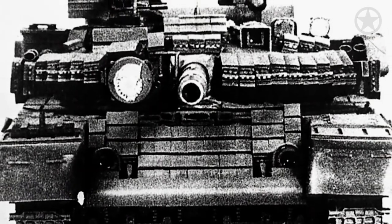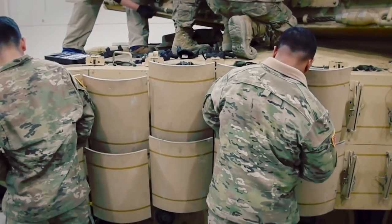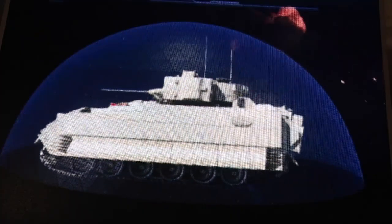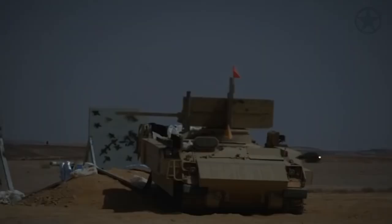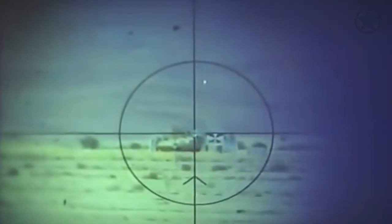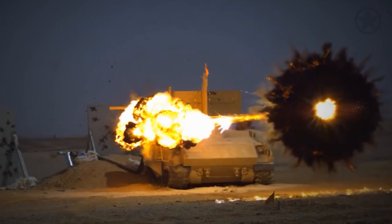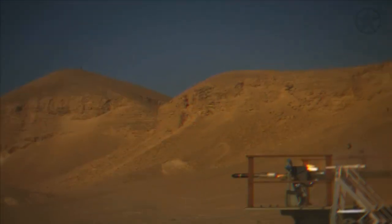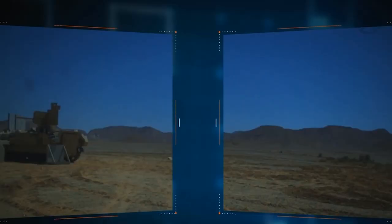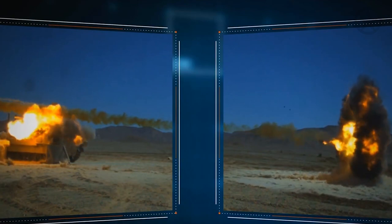As anti-tank guided missiles grew more sophisticated, defense mechanisms needed to evolve in kind. Enter Active Protection Systems, or APS — a technological marvel that puts tanks one step ahead of incoming threats. APS employs a combination of radar, sensors, and countermeasures to detect and neutralize incoming missiles. When a threat is identified, the system deploys soft-kill measures such as smoke screens, infrared decoys, and laser dazzlers to confuse and divert the missile.